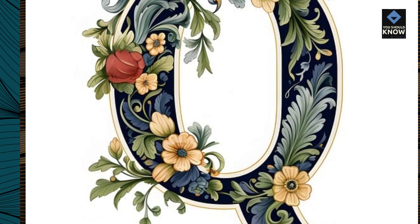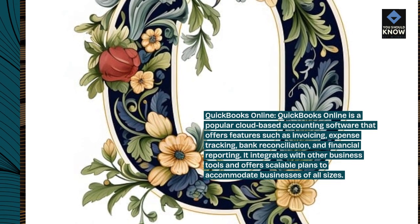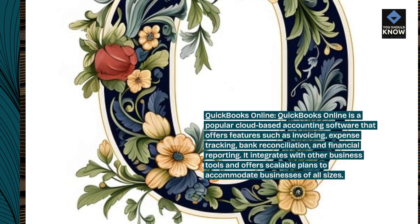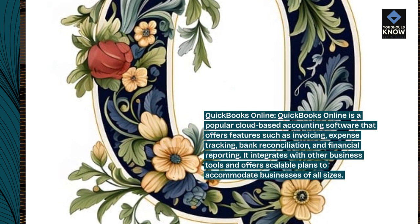QuickBooks Online is a popular cloud-based accounting software that offers features such as invoicing, expense tracking, bank reconciliation, and financial reporting. It integrates with other business tools and offers scalable plans to accommodate businesses of all sizes.